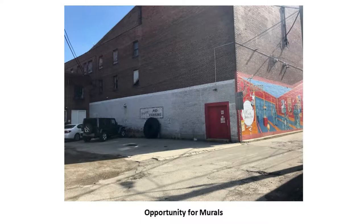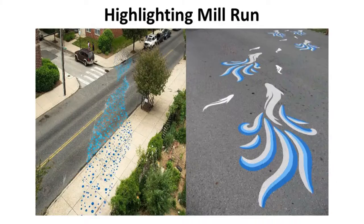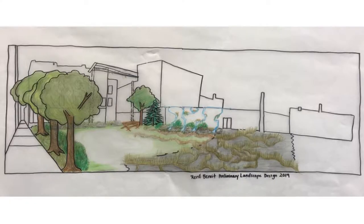Hi, my name is Brady. I'll be talking about how in a lot of our drawings we have the concept of highlighting or daylighting Mill Run. We're now going to look at our different designs. There were a bunch of different processes we took to get to where we are with our final designs that you see on the wall over here.